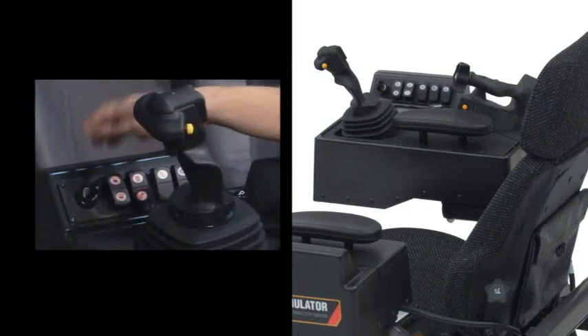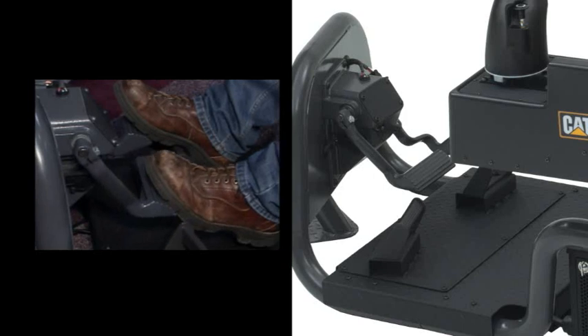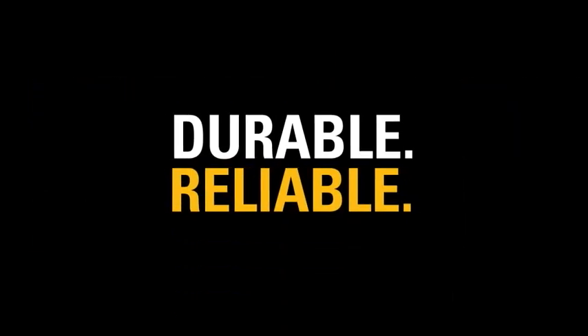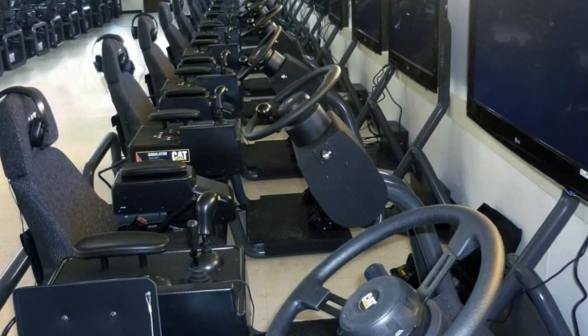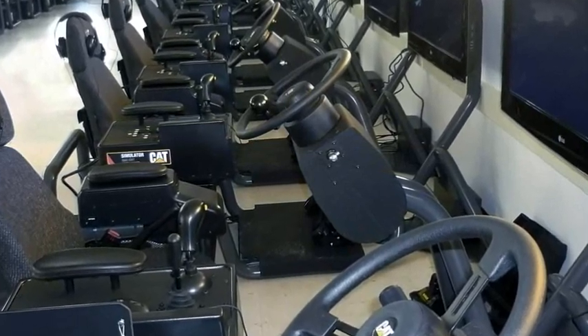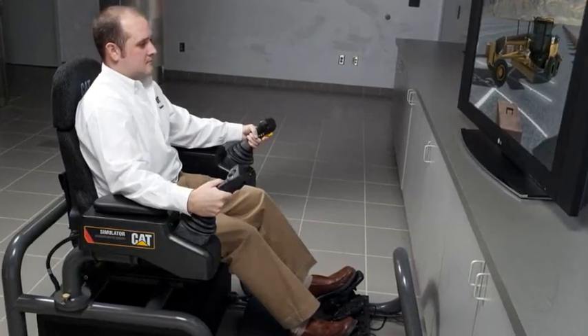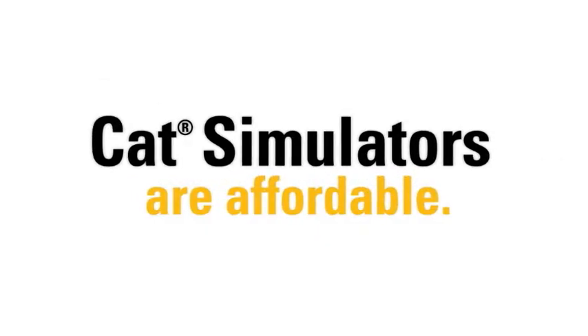Replication of Caterpillar controls and other hardware ensures that operators acquire familiarization and muscle memory. Durable and reliable, CAT simulators are built to withstand the rigors associated with training large volumes of inexperienced heavy equipment operators, either in fixed facilities or mobile trailers.